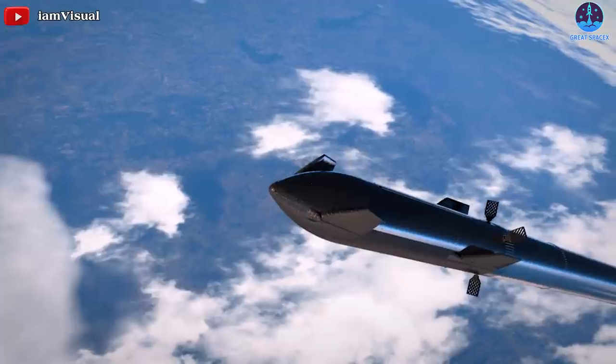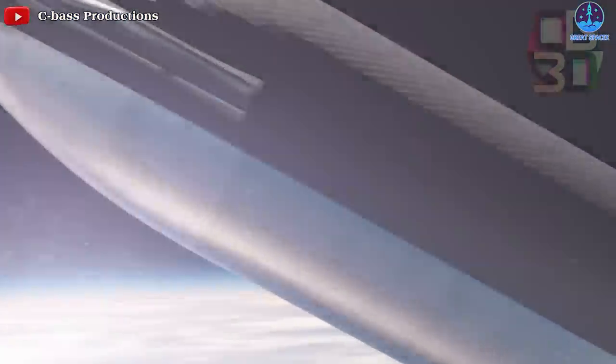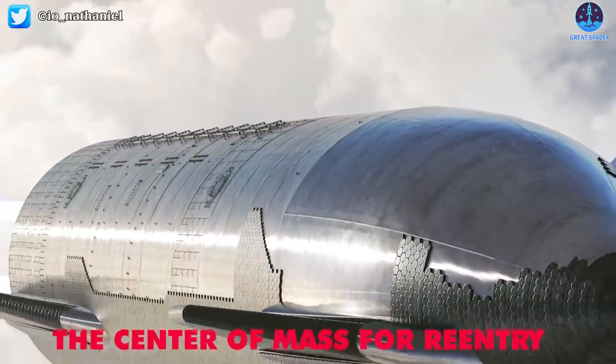Starship's primary attribute is the ability to be fully reusable, which is considered to be a guideline for the whole project to conquer Mars. Elon Musk has recently added necessary information in support of that possibility.